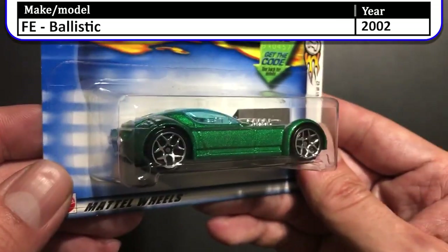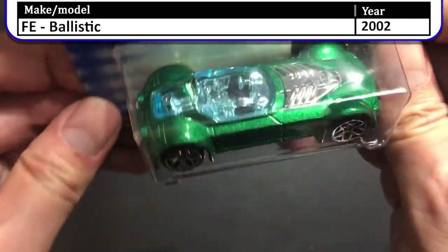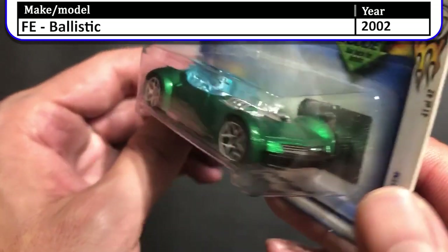Here we have the 2002 first edition Ballistic. This is a design of a futuristic front mid-engine sports car featuring an exposed V8 and a fastback in a similar fashion to a bubble canopy.